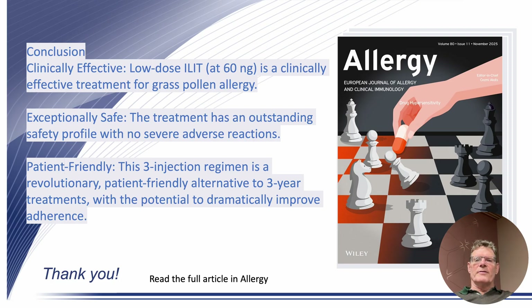In conclusion, our study provides strong evidence that ELITE at a dose as low as 60 nanograms is both clinically effective and exceptionally safe for treating grass pollen allergy. This short-course, low-risk approach is a major step forward in developing a truly patient-friendly immunotherapy — one that could dramatically improve treatment adherence and ultimately the long-term outcomes for millions of patients. Thank you so much for your attention, and do read our article in Allergy.